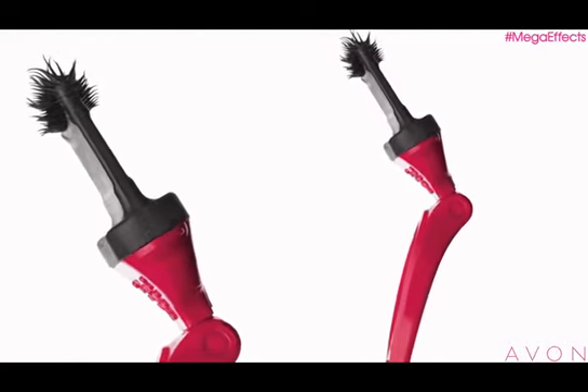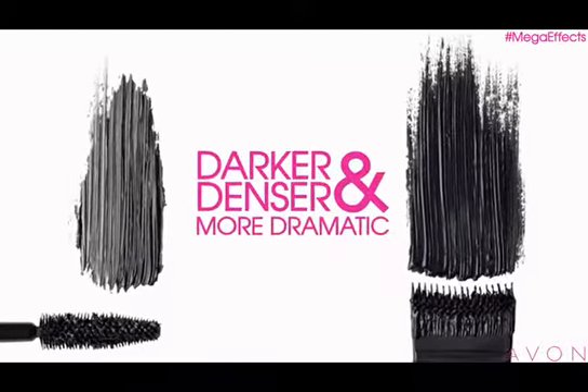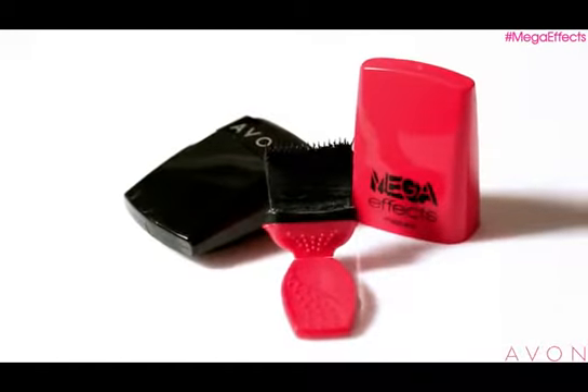It's a breakthrough product that delivers 24-hour volume and leaves lashes darker, denser and more dramatic. At first glance, Mega Effects can look a little intimidating, but have no fear. We're going to break down the steps of how to use it to get the best possible results.